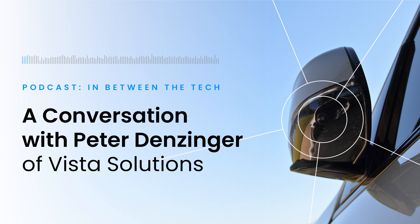Thanks for joining us today, Peter. As the Vice President of Engineering at Vista Solutions, please tell us a bit about the company and the role they play in the machine vision space. Vista Solutions is a machine vision solution provider.